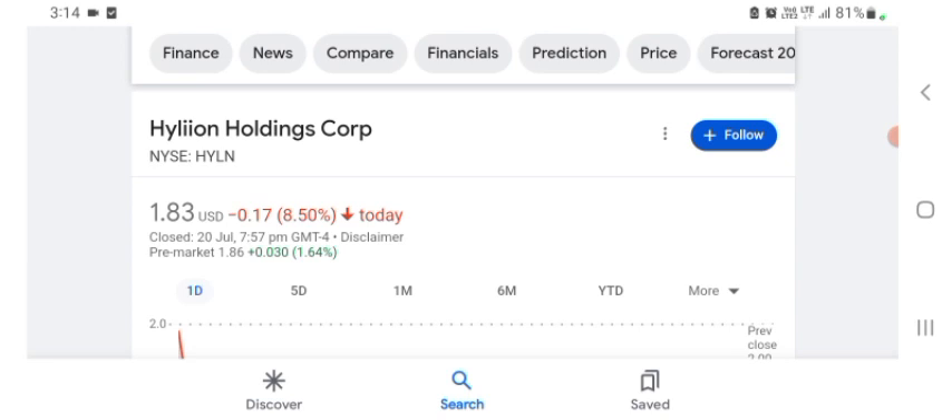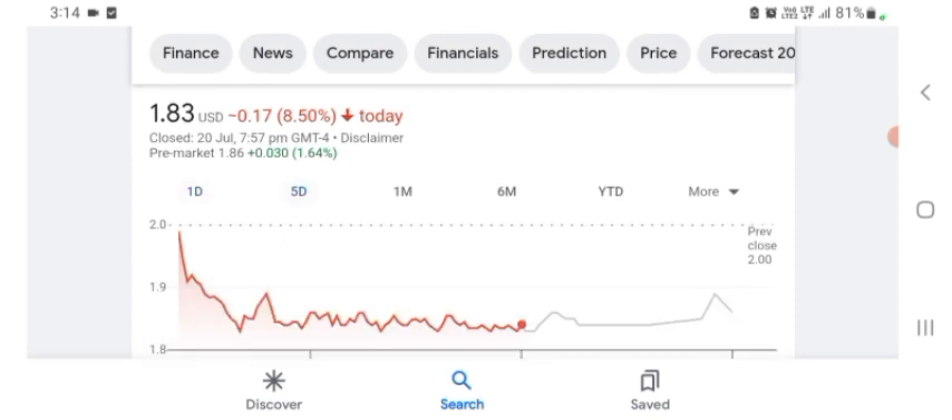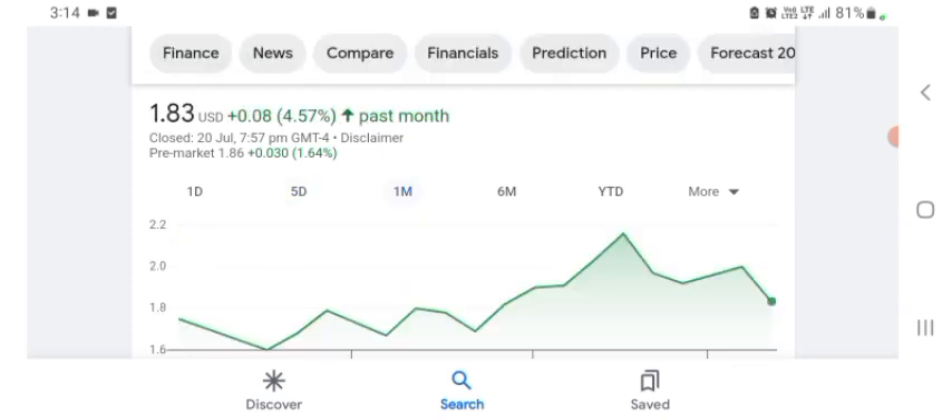I am just here to take a look at the financial chart. Hyaline stock is trading at $1.83 US dollar, with 8.50% negative in a day. In five days before, the stock was trading at 4.57% positive in a day. Before buying and selling the stock, please consult your financial advisor.